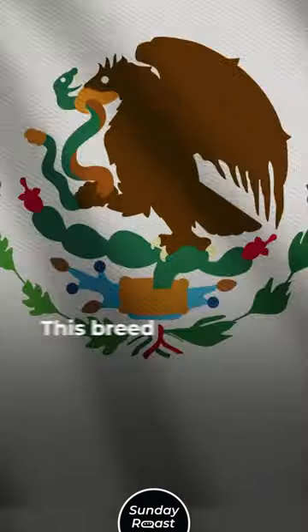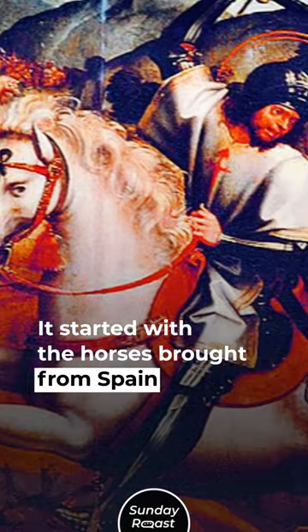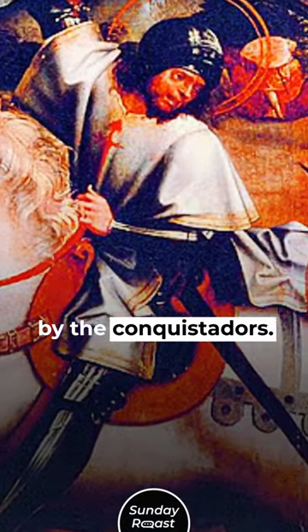Number 1: Galicino — 100 left. This breed was developed in Mexico. It started with the horses brought from Spain by the conquistadors.